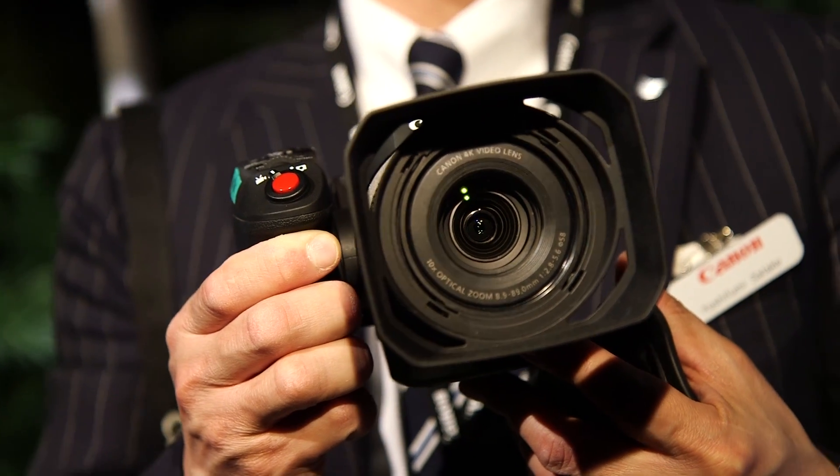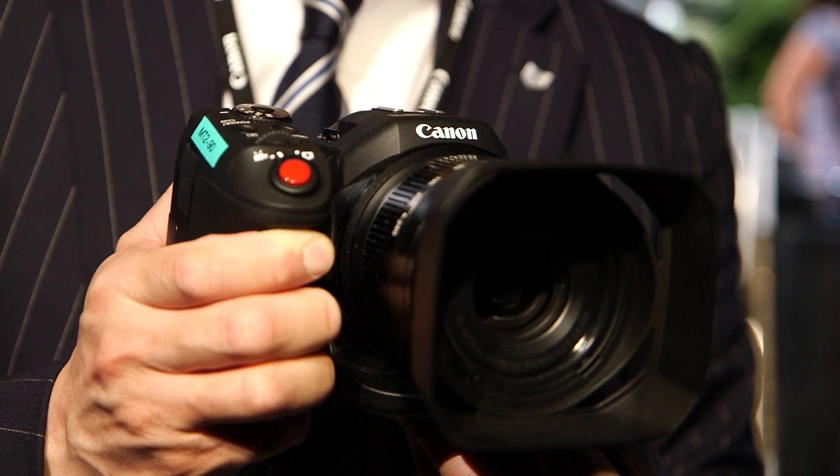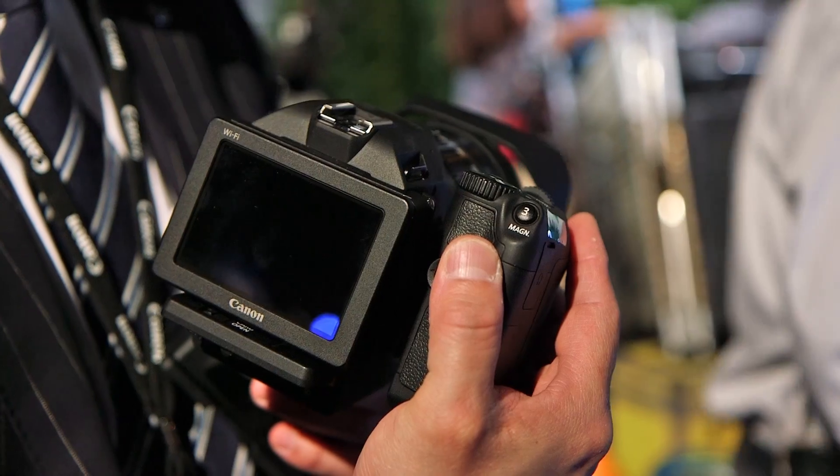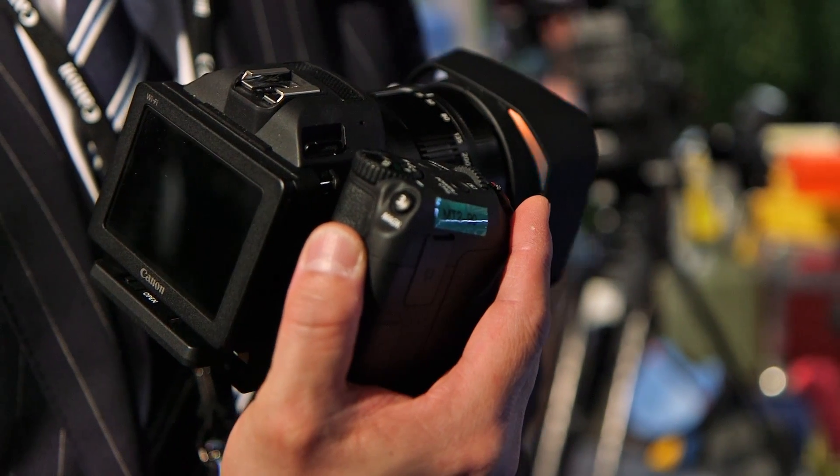This is the XC10, a new 4K camcorder. It is a 4K and high definition 4:2:2 camera, as well as a 12 megapixel still camera.